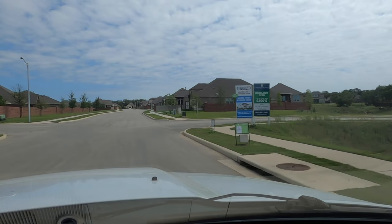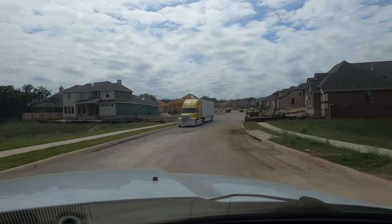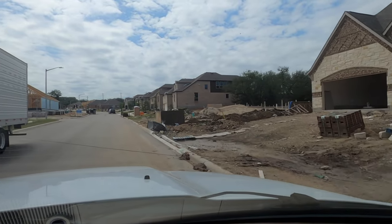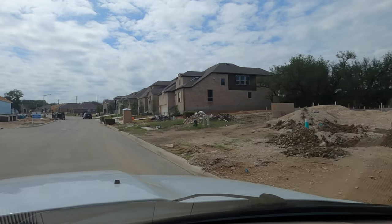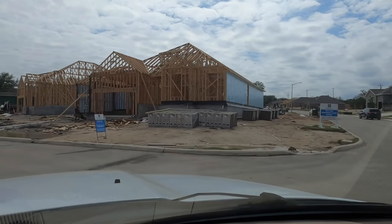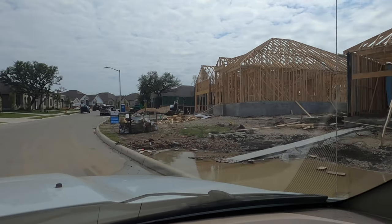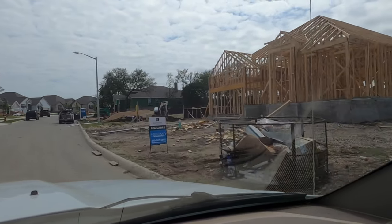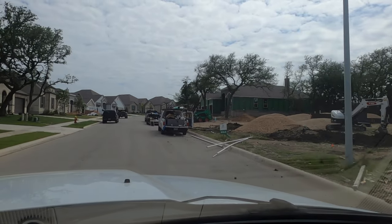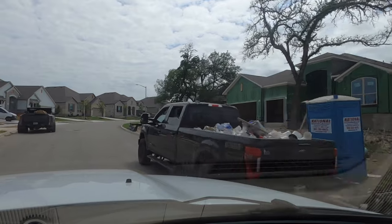We're going to go to the right and I'll show you what's currently being built right now. That I believe is going to be a Kindred home, just because it's got a zip system on there and I know Kindred Homes does the zip. We can see some homes getting built. Right in front of us is a Highland home that's been sold. However, right next to it is another Highland home that is available — I think that's the 65-foot lot that is still available.